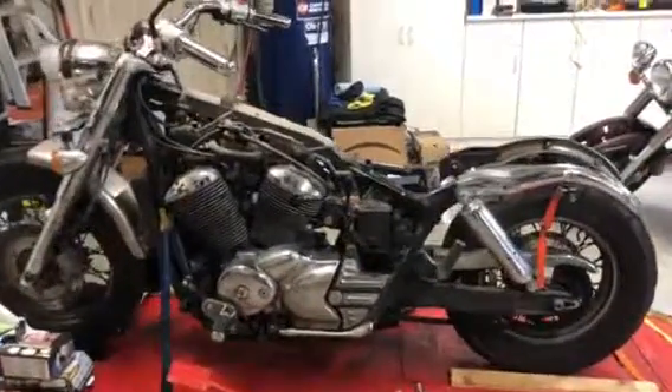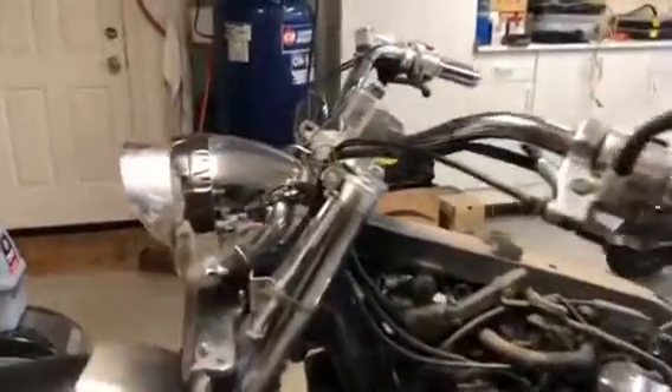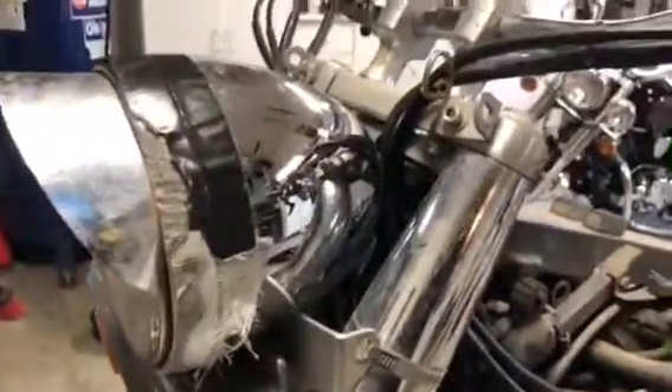I just picked up this Honda Shadow. It's in bad shape.